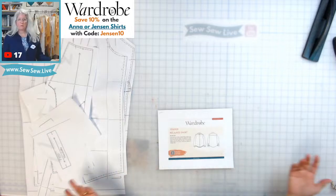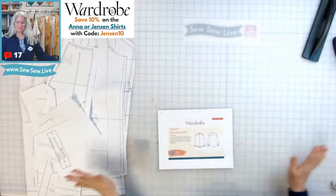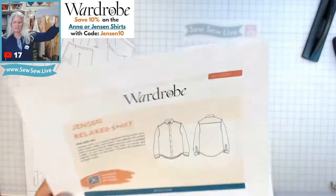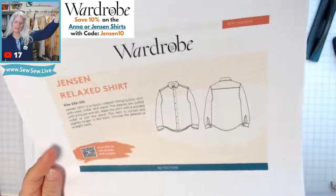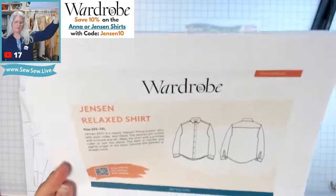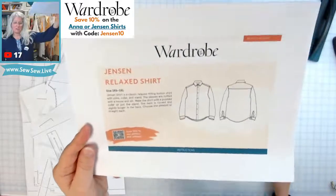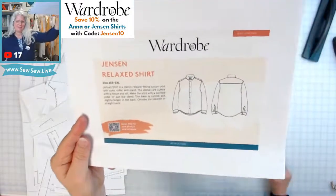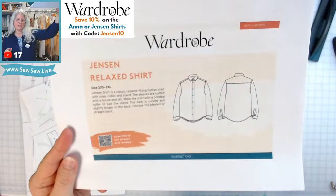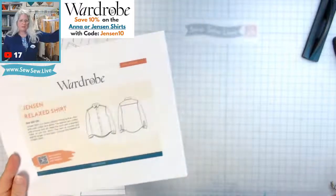You can just do a binding option if you didn't want to do the tower placket, but we're going to do the tower placket. This is the Jensen — it says 'relaxed' but I think that's just the vibe of it; I don't think it's oversized. She also has an over-shirt pattern I saw on Instagram. She said the Anna is the women's version of this and is identical in sewing, so if you've got the Anna you can sew along with me.